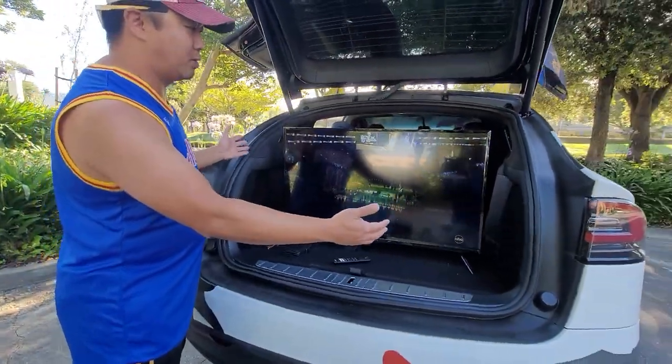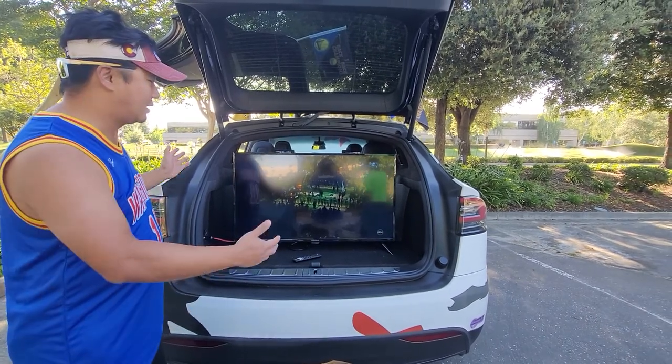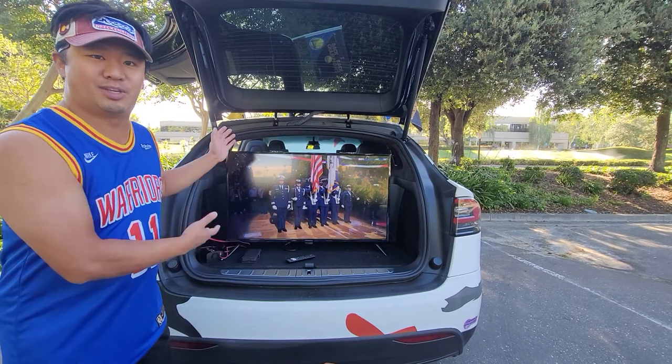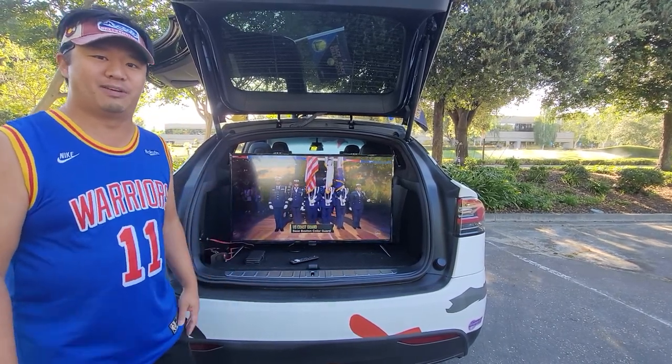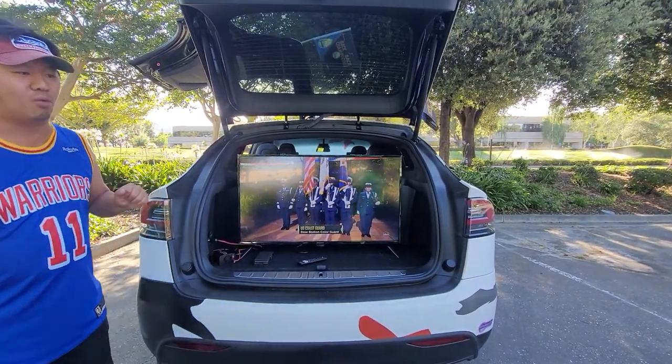It pretty much perfectly fits — you might be able to go to 45 inches if you want a tight squeeze, but this one we actually have in my home gym so I move it back and forth when we want this type of setup. So we got the 43-inch here, and then I'll walk you around to the side.